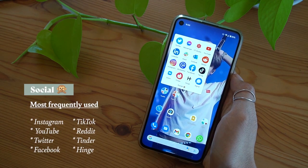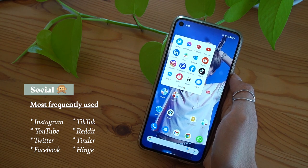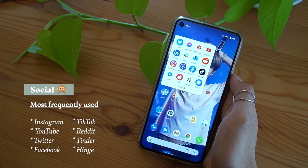The first folder is the social folder. It contains the usual social media and chat applications. I've also got two dating apps on there — Tinder and Hinge.